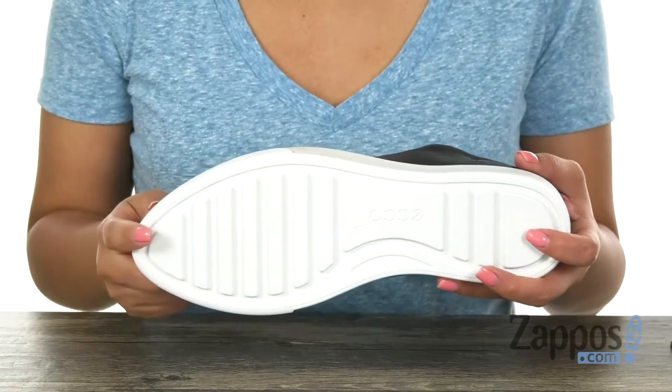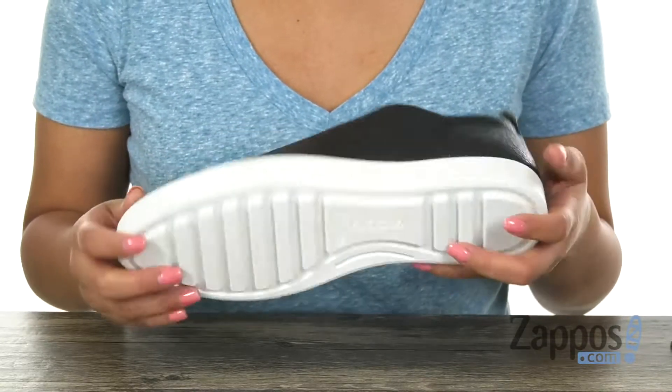Lastly, at the bottom there is a direct-injected single-component PU outsole. Fall in love with this comfortable pair from ECCO!